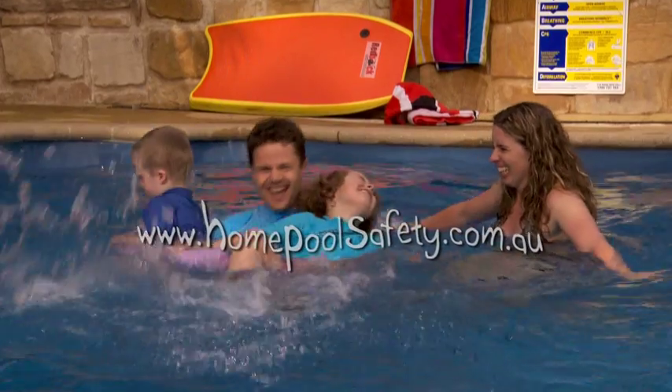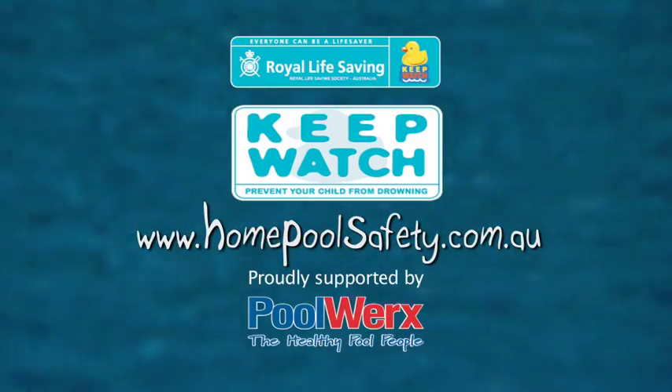OK, in we go! Download your free home pool safety checklist and help Royal Life Saving make this weekend your home pool safety weekend.